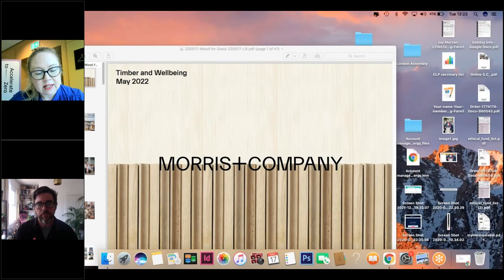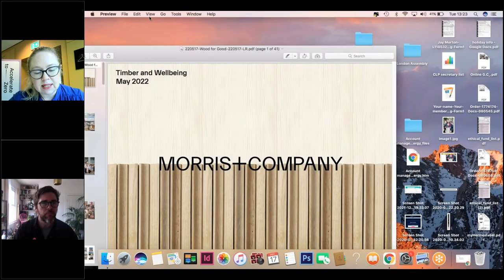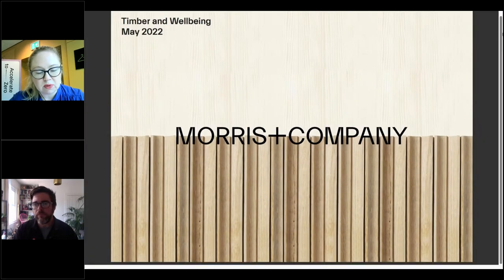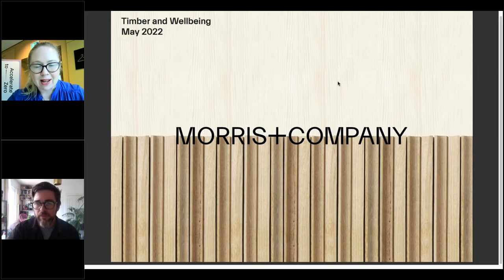I will now introduce our next speaker, David Storing, who is a director of Morrison Company. David joined Morrison Company in 2008 and has led the design and delivery of a diverse set of projects with a specific focus on complex mixed-use developments. He has extensive experience on large-scale retrofits and listed buildings, leads Morrison Company's sustainability agenda, and co-runs the BSc Design and Technology course at the Bartlett School of Architecture with a focus on emerging technologies and sustainability.